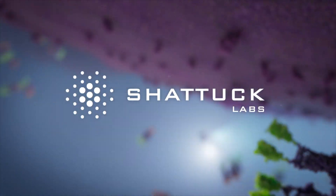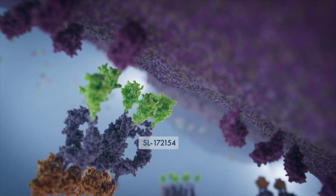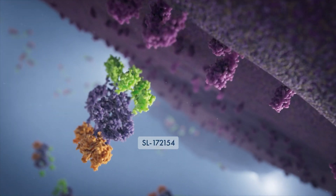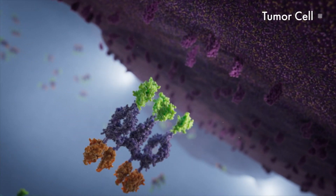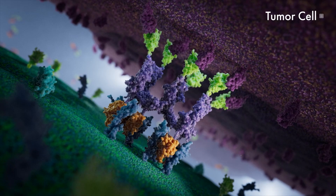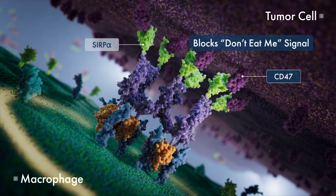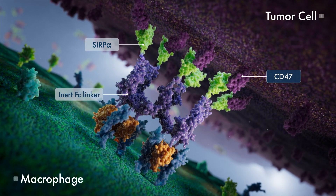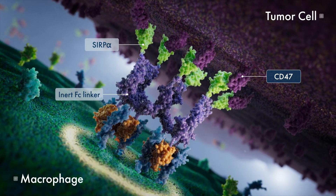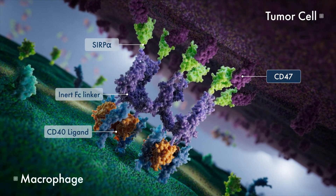Shattuck Labs has created a unique approach to target the CD47 signaling pathway with SL172154, referred to as 154, a first-in-class compound from its ARC platform. It is composed of three distinct parts: a domain designed to block the CD47 don't-eat-me signal, an intentionally designed inner IgG4-FC linker intended to minimize off-tumor activities, and two preformed CD40 ligand trimers.